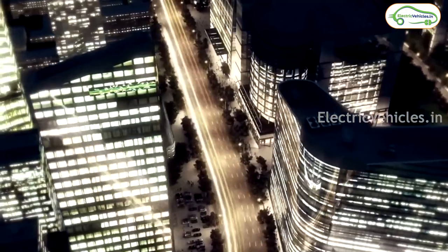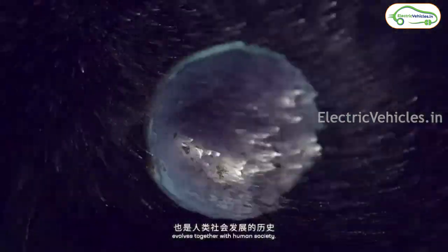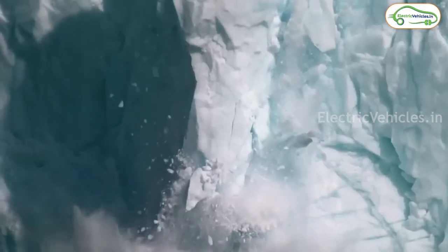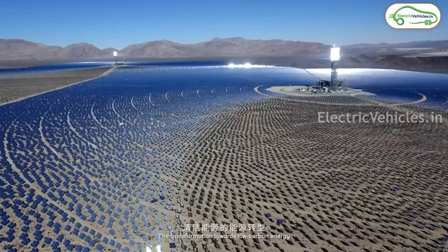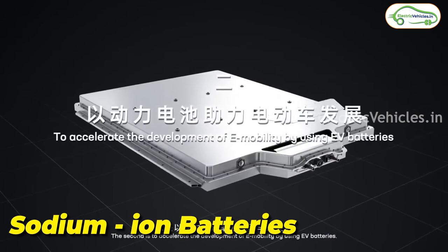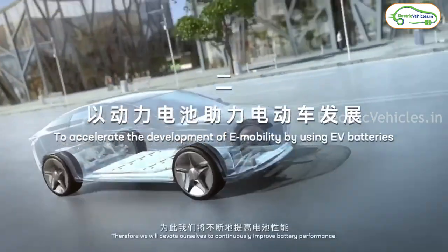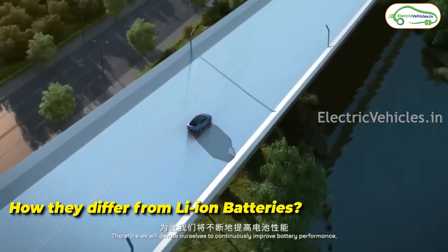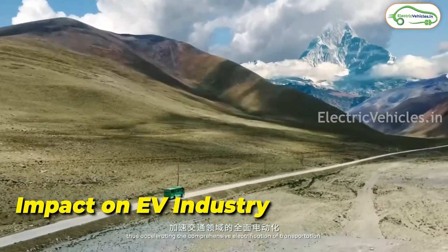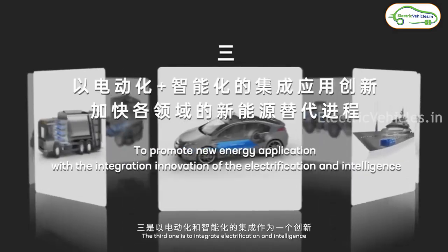Hello friends, this is Aditya and you are watching Electric Vehicles India. In this video, let's discuss about electric vehicle batteries. Particularly, we'll be exploring an emerging technology that has the potential to revolutionize the electric vehicles industry: sodium ion batteries. We'll be discussing what they are, how they differ from the widely used lithium ion batteries, and what the impact on the EV industry is. So let's get started.